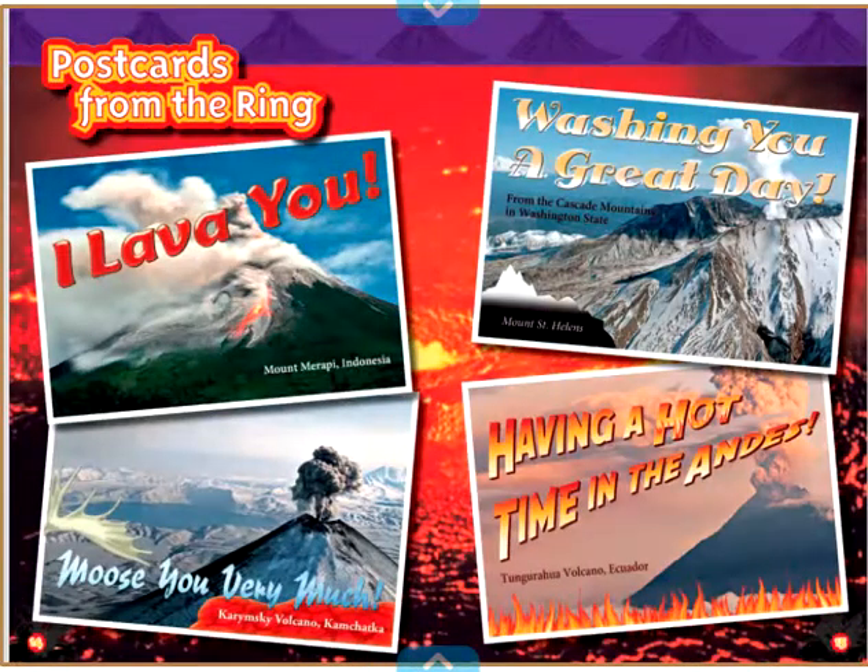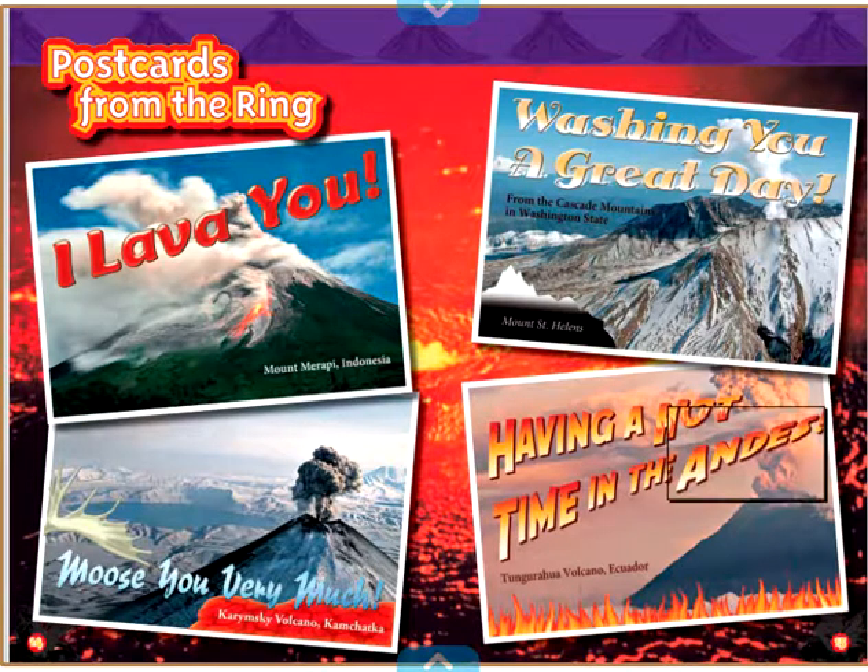Postcards from the Ring: I lava you. Moose you very much. Wishing you a great day. Having a hot time in the Andes!